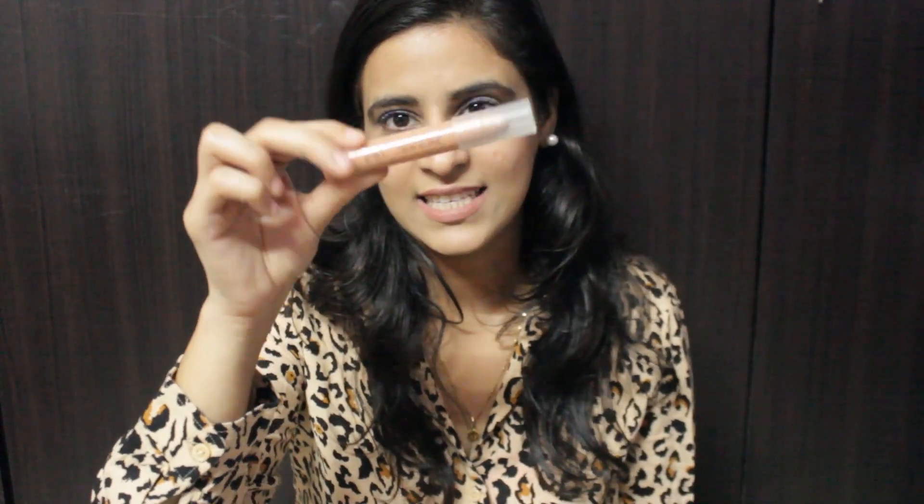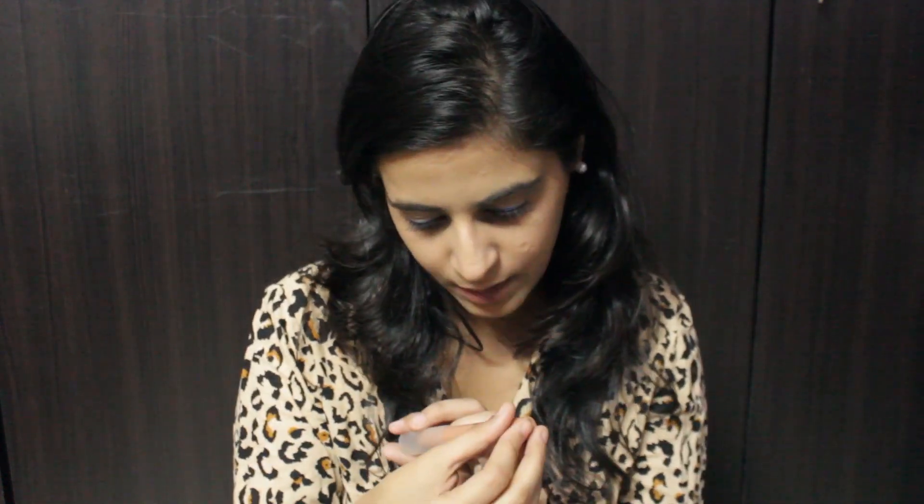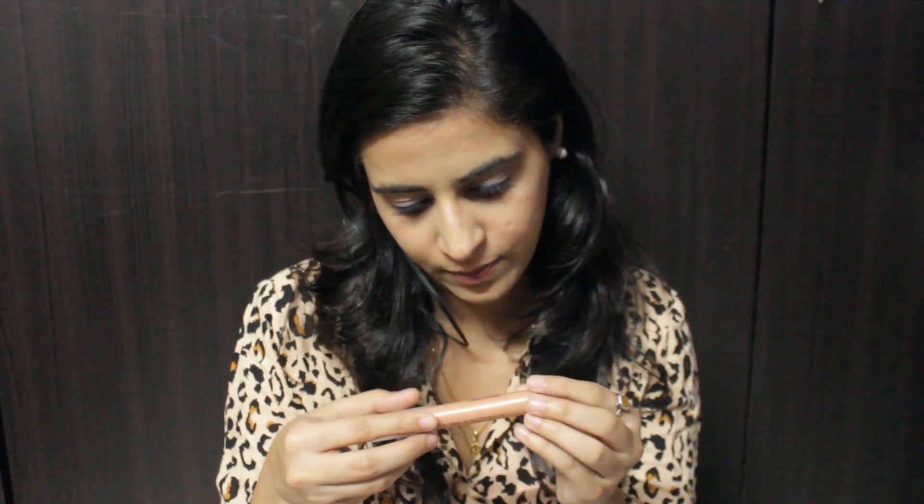Next I see a chubby stick by Flower Beauty — this is an eyeshadow chubby stick. If you're in a hurry or have a last-minute plan and need to glam up a bit, you can definitely try this. This is by Flower Beauty and it's in the shade Rose Gold Dust, which is a very beautiful shade.